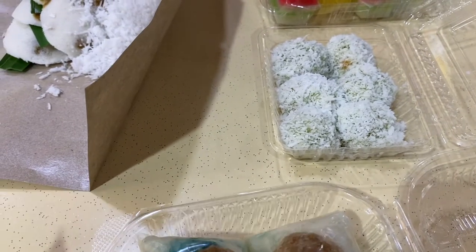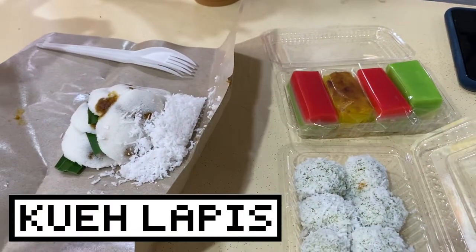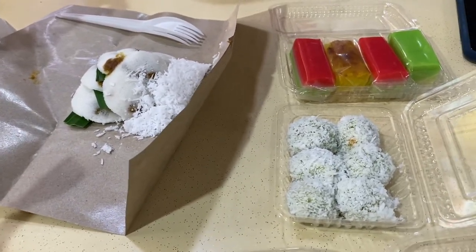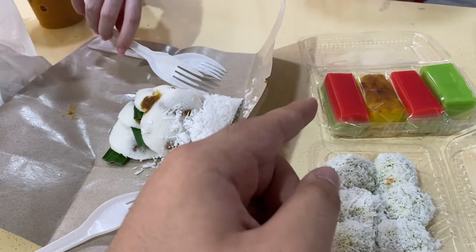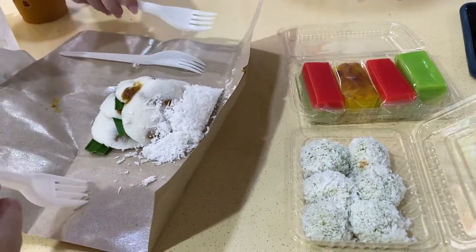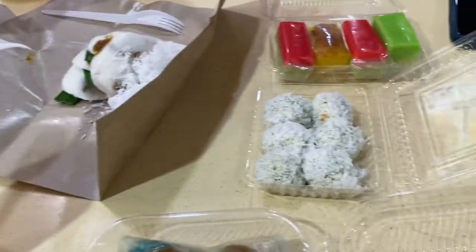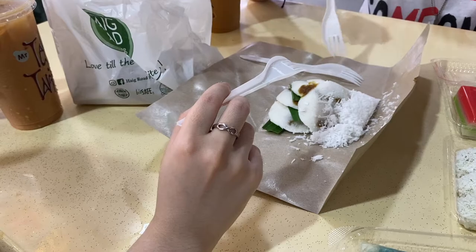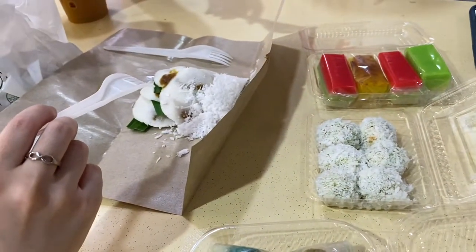And then this is onde onde — I think there is gula melaka inside with coconut shaving outside. And then kueh lapis — I don't know exactly how they make it, but I know it's layered. And then there's bingka ubi, which is a big tapioca cake. And then kueh salat — the top is the same as the kueh lapis. The bottom is pandan, and the bottom layer is glutinous rice. In Malaysia they call it kuih salat — or putri salat. What is salat? Good question — no idea, but it's something called princess salat.